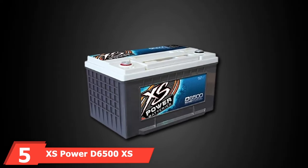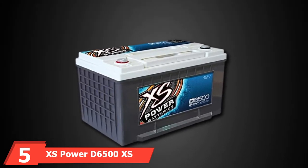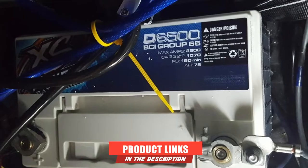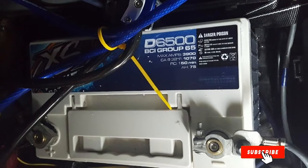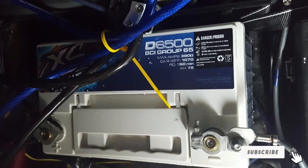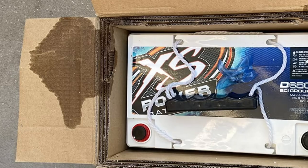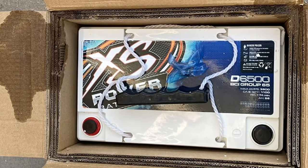The number 5 position is held by the XS Power D6500 XS Series Battery. The name itself should give you an idea of what this unit is all about – power. It's a sealed AGM that can power up 3,000 to 4,000 W of car audio systems. Many car owners are purchasing it as an add-on battery for supplying extra energy to their vehicle.